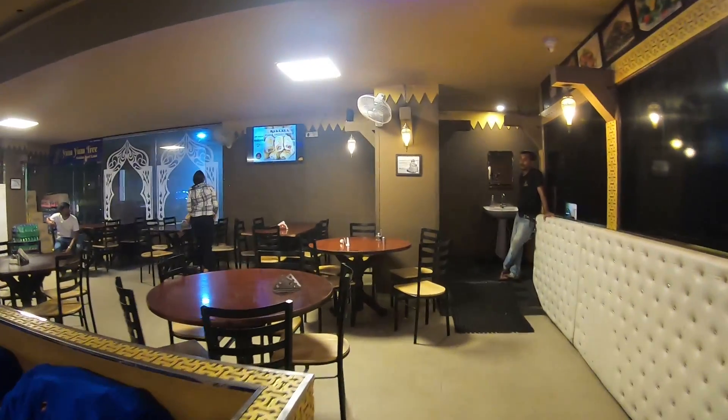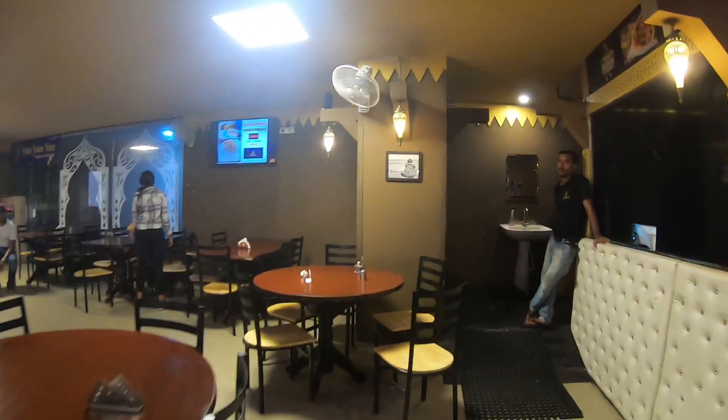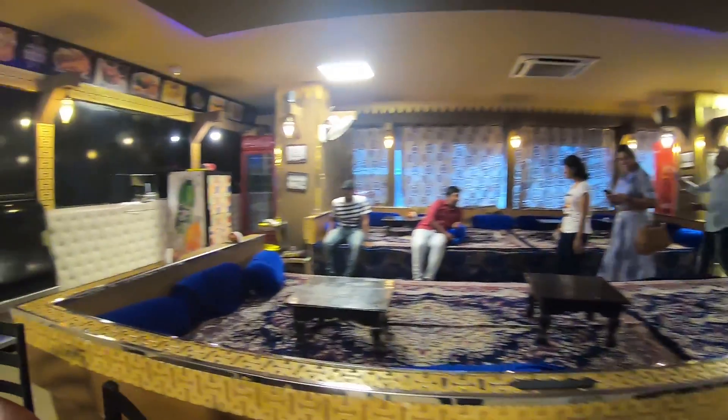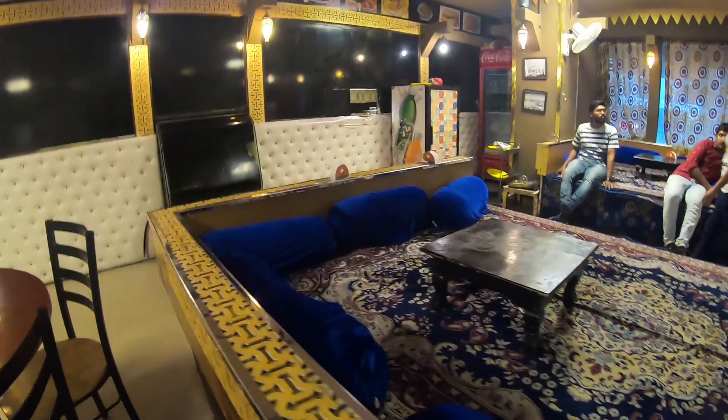So this is the Yum Yum Tree, one of the famous places for mandi in Hyderabad! We are in the Madhapur branch and they have these pretty seatings which is available in most of the mandi places.